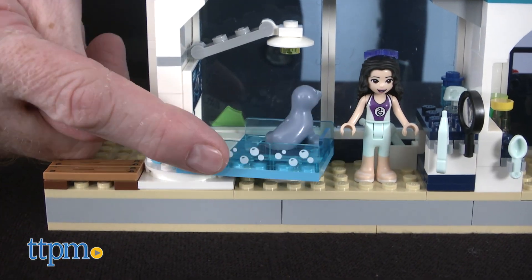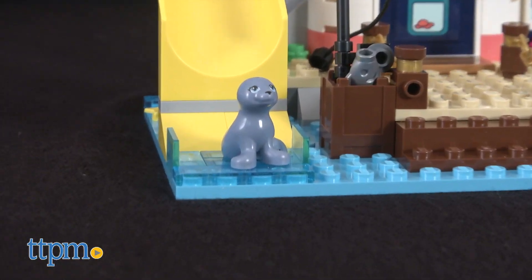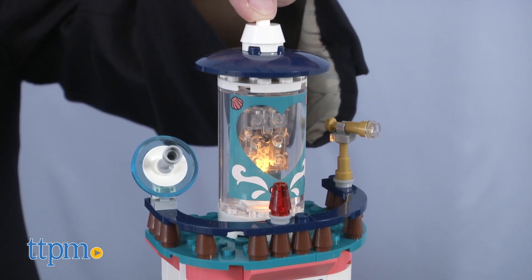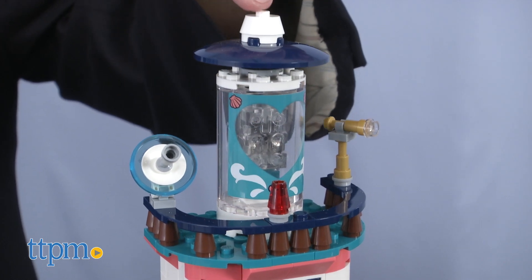The lighthouse holds an examination room and a fun slide for sea lions to take a turn on. This set also comes with a light brick with batteries installed to illuminate the lighthouse. The lamp can be lit by pressing on the lighthouse roof.